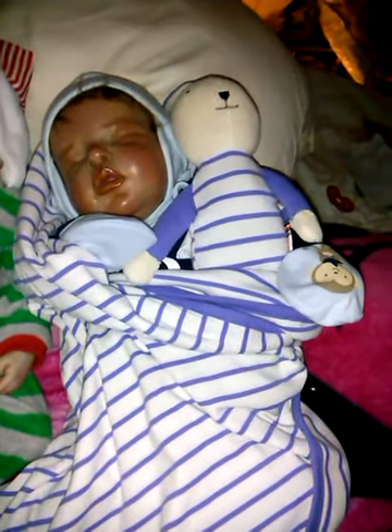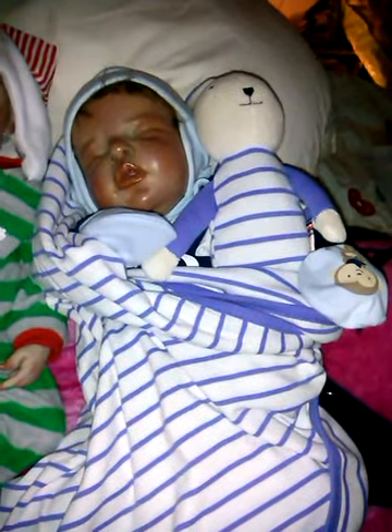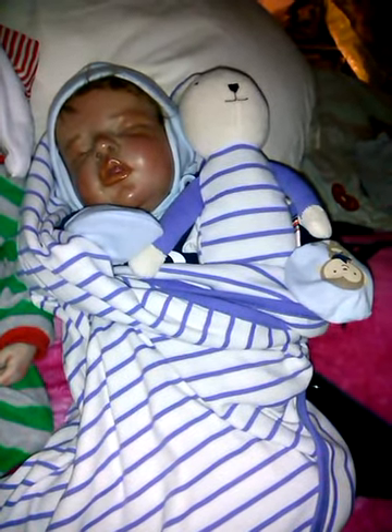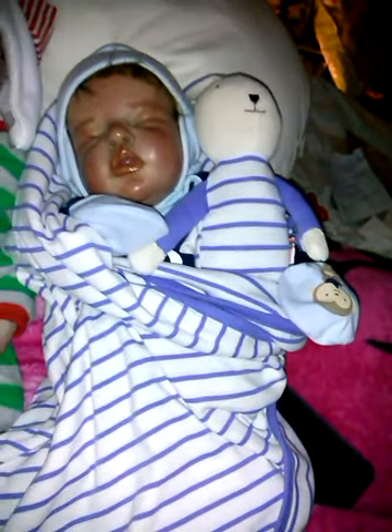Hi guys, Merry Christmas. It's Christmas morning, and I wanted to show you this little guy, Mateo. He's not in his Christmas outfit, but he is enjoying a present.